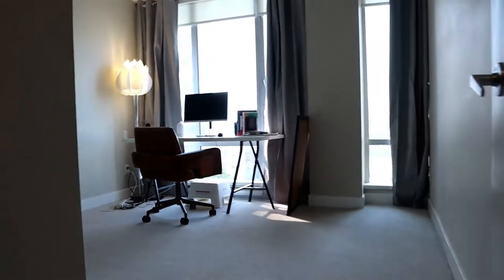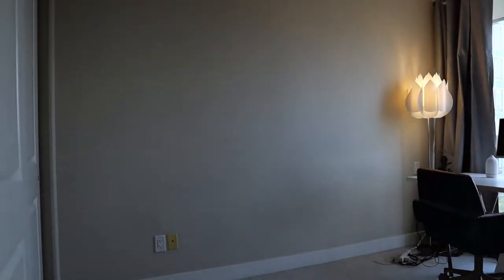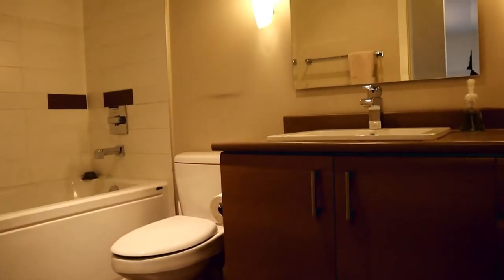Second bedroom — just being used as an office now. These rooms are a really good size. Both bedrooms are west-facing. On this one we've just got a double-sized closet. Laundry is just behind this door — a stacker machine. And then this is the main bathroom. Both bathrooms have a tub; the ensuite also has the stand-up shower.